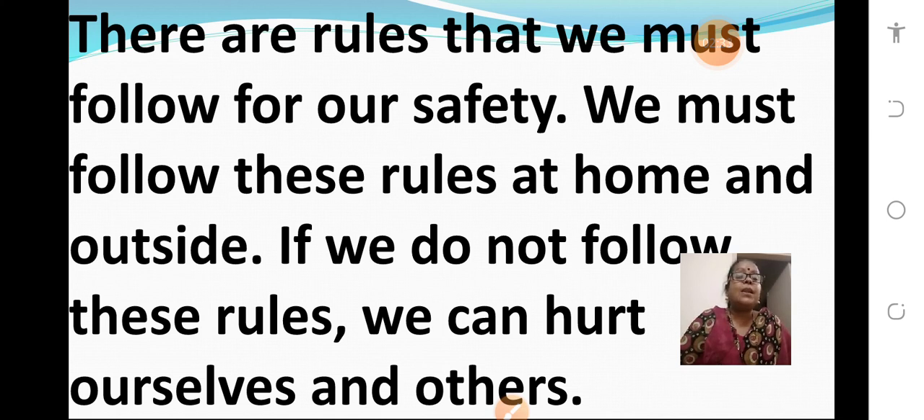Lesson number 12, Rules for Safety. There are rules that we must follow for our safety. We must follow these rules at home and outside. If we do not follow these rules, we can hurt ourselves and others. You may also get hurt, and same way others may also get hurt if you do not follow the safety rules. So, to be on the safer side, always try to follow the safety rules to be safe.